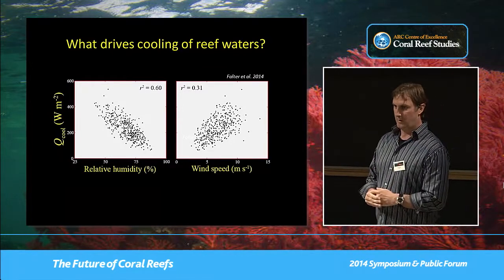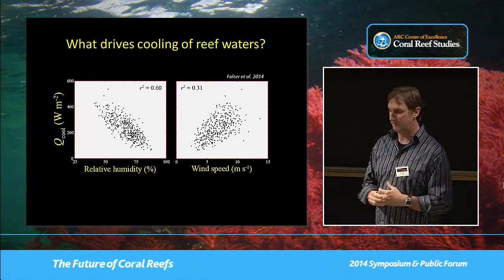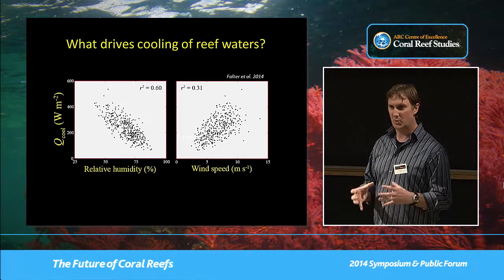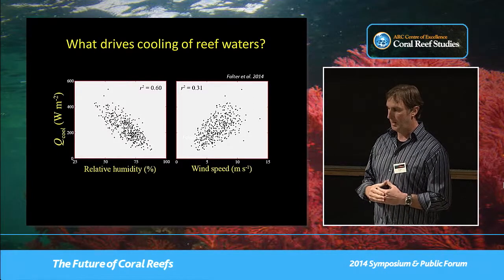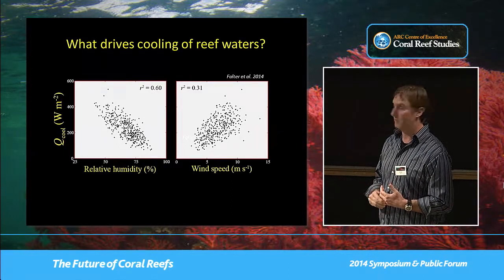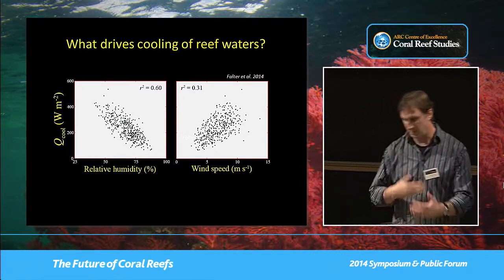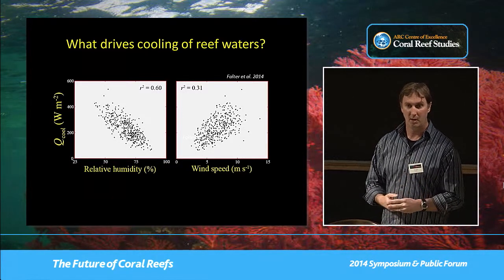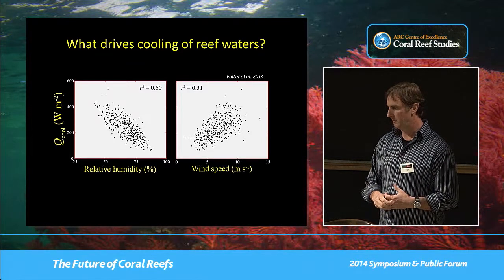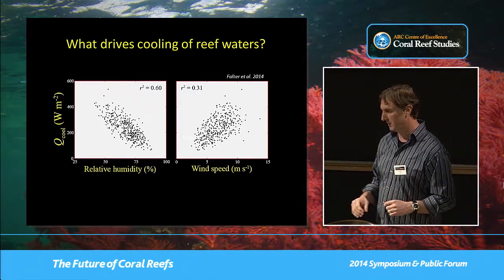What drives the cooling of reef water? It's not just the light input — it's actually the loss of heat that's really important because we're dealing with net heat flux. The two dominant terms controlling cooling are relative humidity and wind speed. Humidity controls how much moisture the air mass can absorb: at 100% humidity, an air mass can't absorb any more moisture, meaning you can't have any latent heat losses due to evaporation. Wind speed changes the convection velocity of water vapor and air in the boundary layer adjacent to the air-water interface, but it's not as dominant as relative humidity.